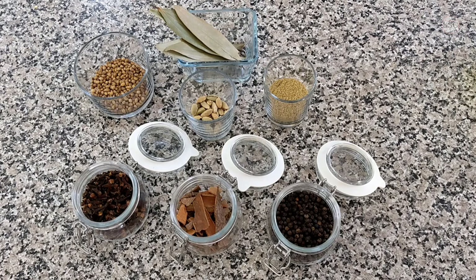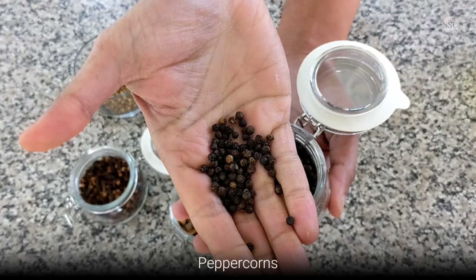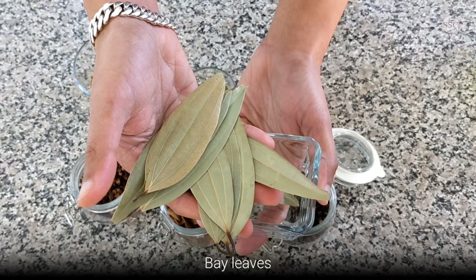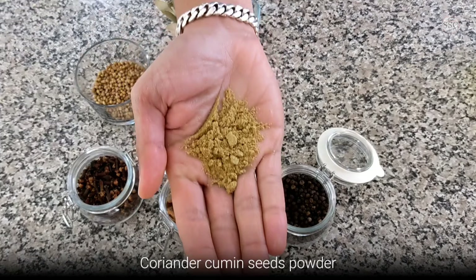Here are some additional whole spices which are widely used: cloves, peppercorns, cinnamon sticks, bay leaves, and coriander seeds. Remember the fresh green coriander we saw earlier? These are its seeds. Cardamom pods or elaichi — this is a green elaichi. And dhanajira powder, which is nothing but ground coriander and cumin seeds.